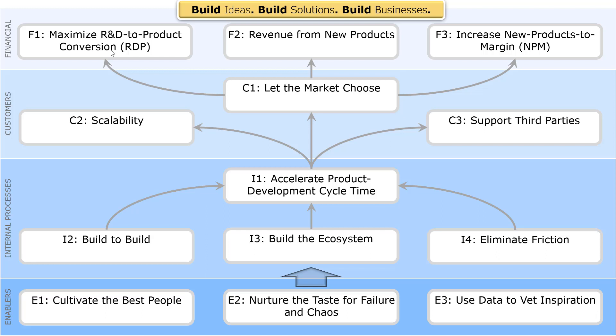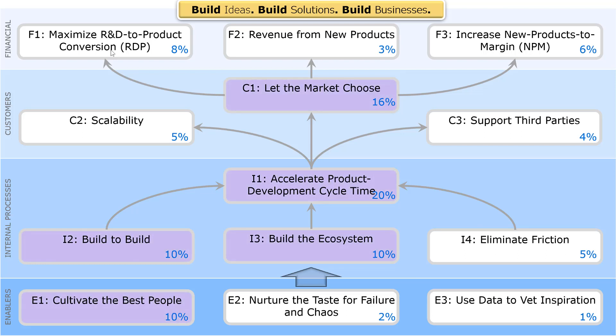The second step is to prioritize these objectives. For this organization, they said the highest-weighted objectives this year were cultivating the best people so they can build to build, and build the ecosystem so they can accelerate product development and get it to market. Now I can begin to take a look at the activities I do and prioritize them against this strategy.